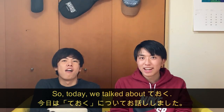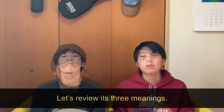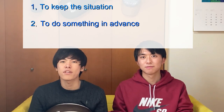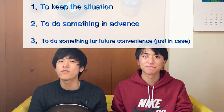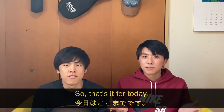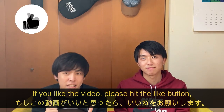So today we talked about ておく. Let's review its three meanings: 1. To keep the situation, 2. To do something in advance, 3. To do something for future convenience. And ておく is sometimes pronounced as とく because of contraction. That's it for today — if you liked the video, please hit the like button.